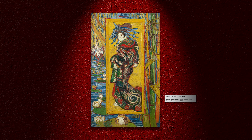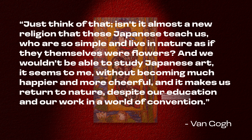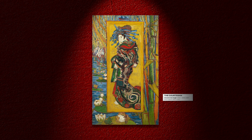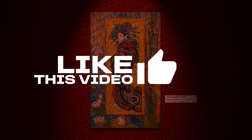In his own words, speaking of Japan utopically: 'Isn't it almost a new religion that these Japanese teach us, who are so simple and live in nature as if they themselves were flowers? And we wouldn't be able to study Japanese art without becoming much happier and more cheerful. It makes us return to nature, despite our education and our work in a world of convention.' The guy had never been to Japan himself, but I'm pretty sure he probably wished to visit at least once. And while his dream of having Japanese and Dutch work together in art was never fully actualized, he became a legacy figure for both East and West in the art community. So the next time you look at a Van Gogh painting, take a good look to spot whether it's from before or after Japanese elements started coming forth in his work — you'll soon realize that all of his works from after 1885 have Japanese connotations to them.